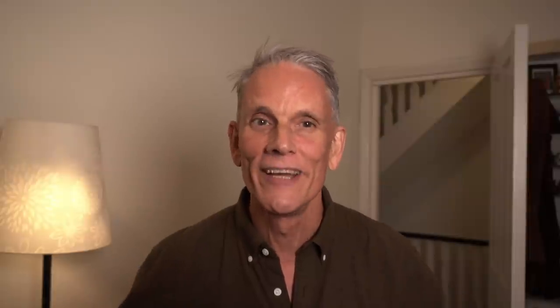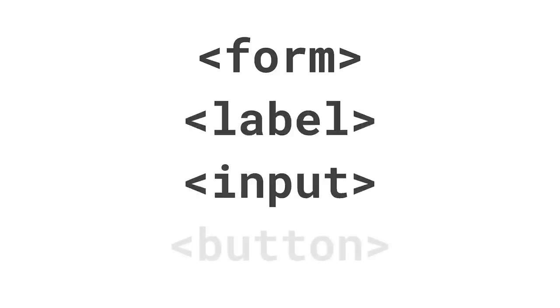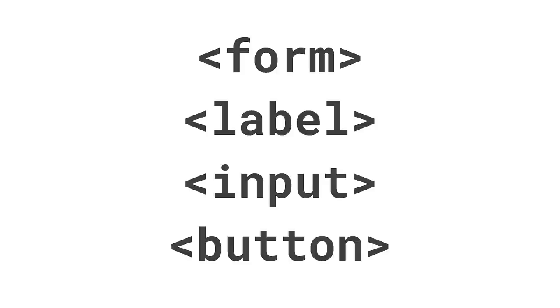If you do one thing after watching this video, please check your HTML code. Well-formed HTML is the core of a good checkout experience and it gives you meaningful, readable code. If you've seen our video about sign-in best practice, you may recognize some of the advice here, but it's worth repeating. So first thing, use the elements built for the job — your old friends: form, label, input, and button. Use these elements as intended and that enables cross-platform built-in browser functionality and improves accessibility. You can style all these elements just how you want and still take advantage of their special powers.